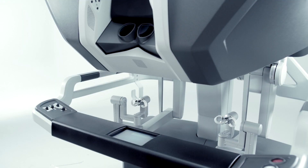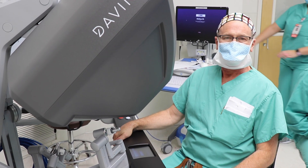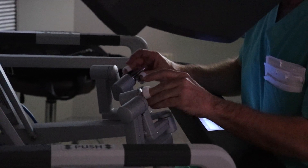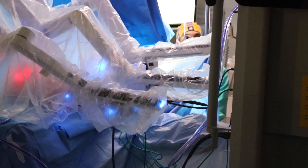In fact, patients may not even require narcotic prescriptions for recovery. It is important to note the robot is not automated. The surgeon is in complete control, making all decisions and movements throughout the surgery using hand controls to manipulate the surgical tools attached to the robot.